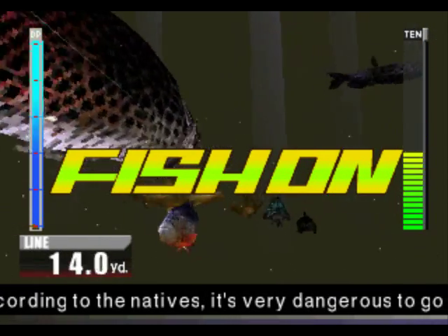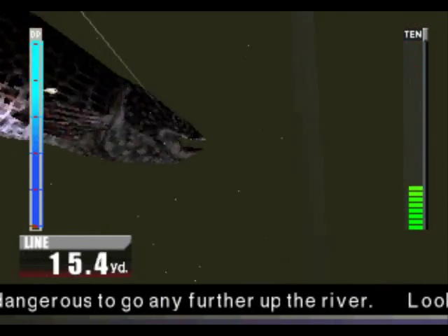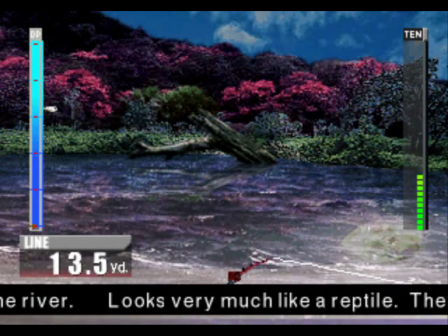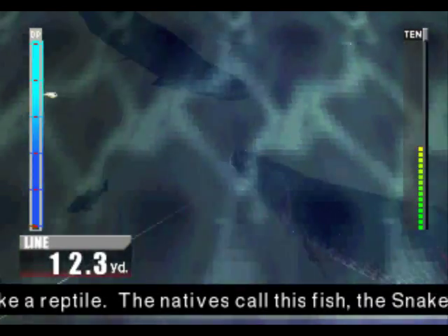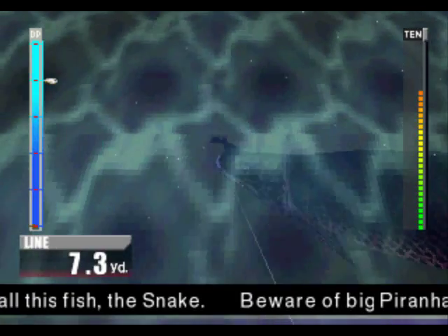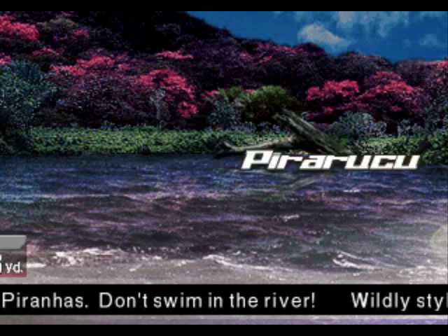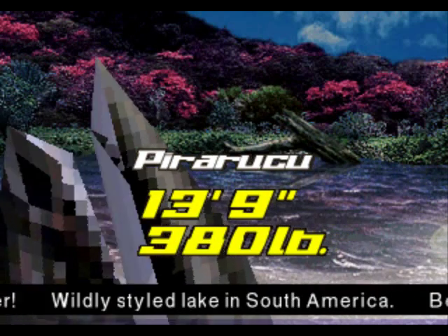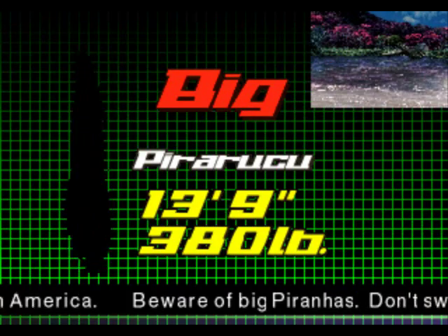That's a pirarucu - and it's being a pain. Come on. That's it, relax. Relax your tension. Come on, little fishy. There we go. It's not big enough - not big enough. But they seem to like the grubs.